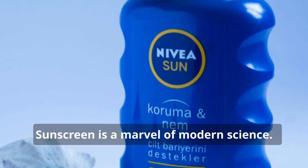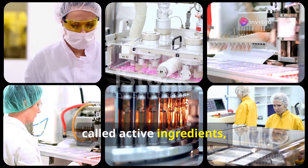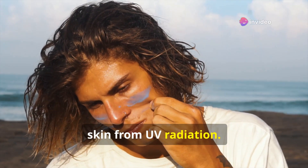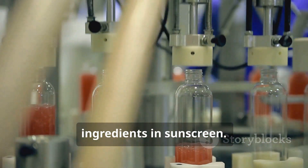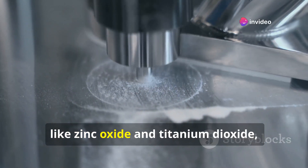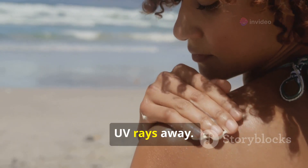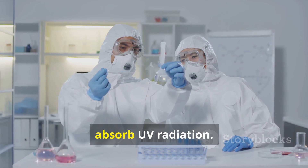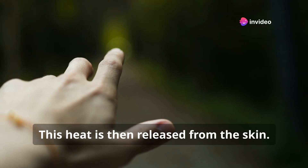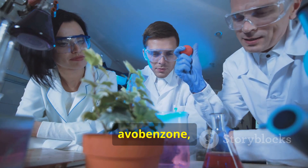Sunscreen is a marvel of modern science. It contains special active ingredients that are the key to sun protection. There are two main types: mineral filters and chemical filters. Mineral filters like zinc oxide and titanium dioxide act as physical blockers — they sit on top of the skin and reflect UV rays away. Chemical filters, on the other hand, absorb UV radiation by converting UV rays into heat, which is then released from the skin. Examples of chemical filters include oxybenzone, avobenzone and octinoxate.